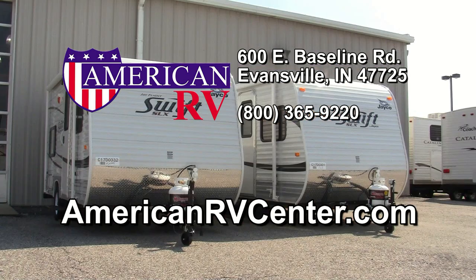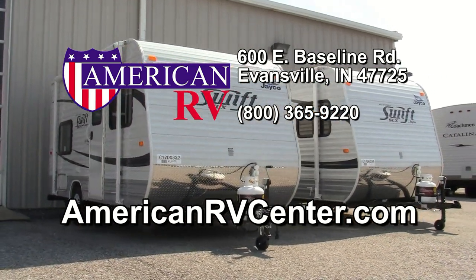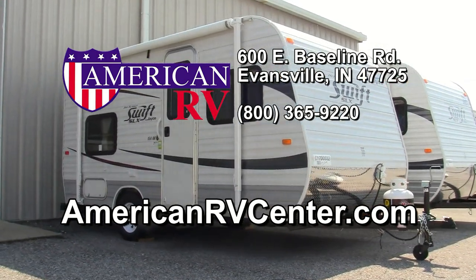For more information on the 2012 Swift SLX from Jayco, visit us at American RV Center in Evansville, Indiana, or on the web at AmericanRVCenter.com. Happy camping!